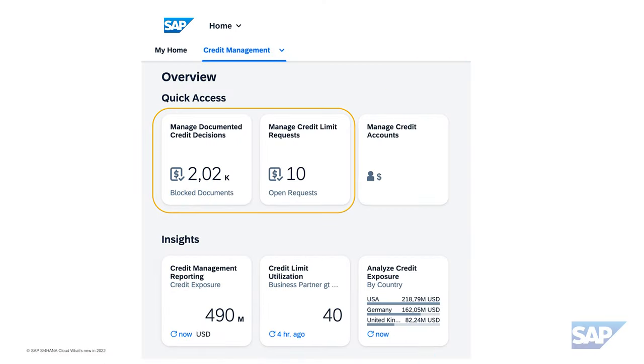Moving on, let's see how you can manage blocked sales documents and credit limit requests with more confidence in S/4HANA. Once a sales document is blocked based on sophisticated credit checks built into the system, the processing is managed via the so-called documented credit decision. With the redesigned Fiori interface, we provide additional features and functions compared to the former SAP GUI version.